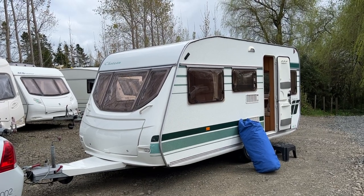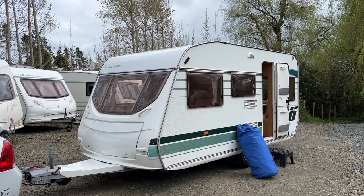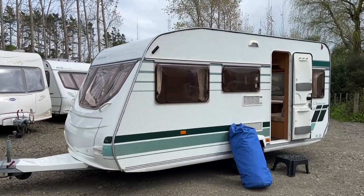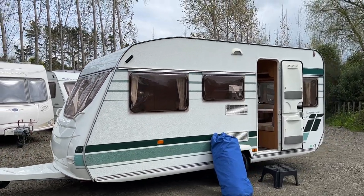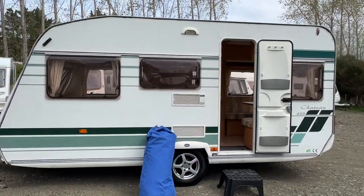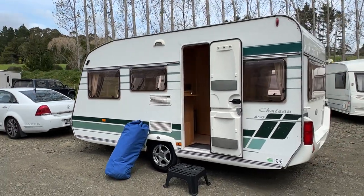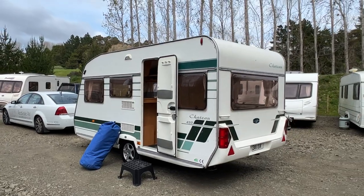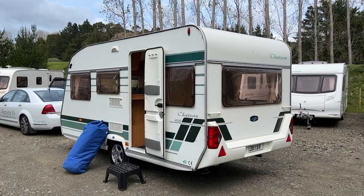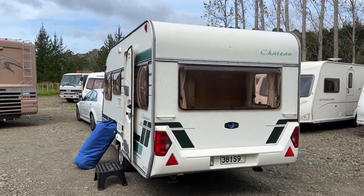Up for sale from Redval RV is this fresh arrival Lunar Chateau 455 berth touring caravan. This caravan has just arrived into New Zealand and as such we've put a brand new warrant of fitness and registration on there. We've also had New Zealand power points fitted throughout and a fresh electrical warrant of fitness put on there as well. It comes with a brand new 9kg LPG bottle with New Zealand fittings and it's just had a new gas certification added to it.